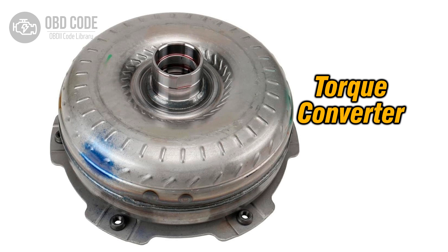The P0724 code indicates a high voltage condition in the torque converter clutch (TCC) brake switch B circuit. This switch is responsible for informing the engine control module (ECM) or transmission control module (TCM) when the brakes are applied and the torque converter lock-up clutch should be disengaged.